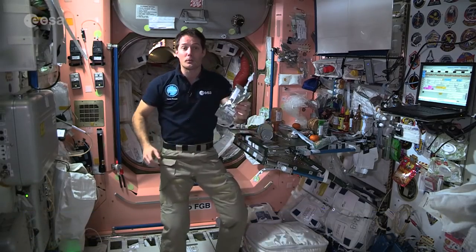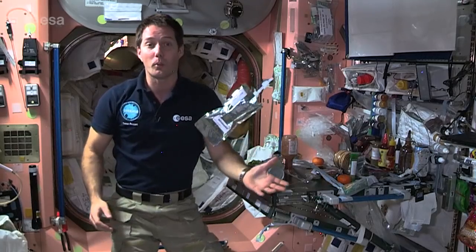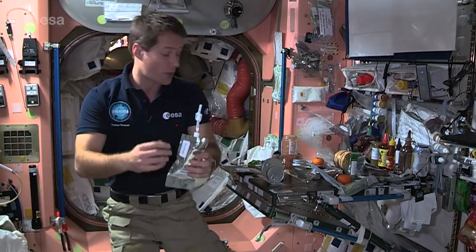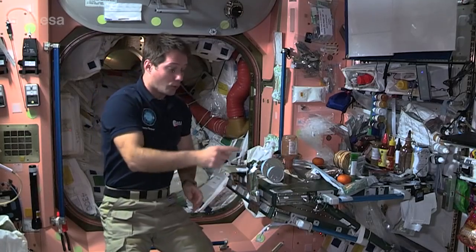First of all, we have our drinks. They come in drink bags like this, which we just fill up with water — hot or cold — and then we drink them and trash them once they're empty. We reuse the straws, of course.